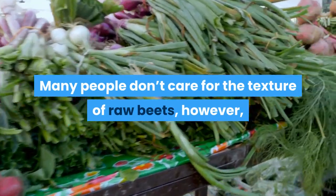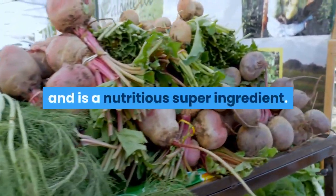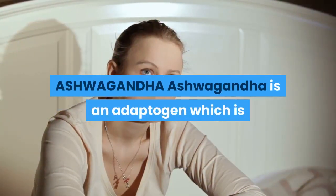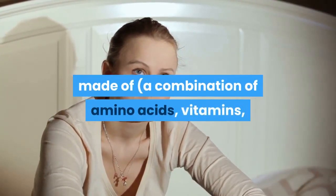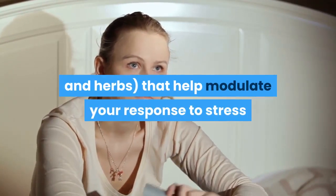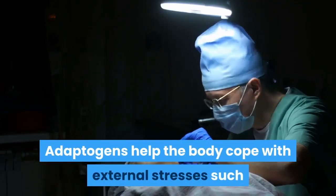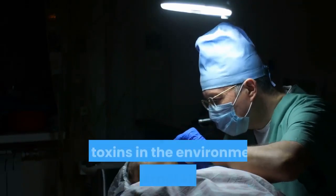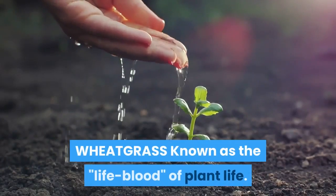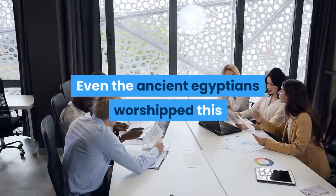Many people don't care for the texture of raw beets; however, the isolated juice tastes great in the mix and is a nutritious super ingredient. Ashwagandha is an adaptogen made of a combination of amino acids, vitamins, and herbs that help modulate your response to stress or a changing environment, helping the body cope with external stresses such as toxins and internal stresses. Wheatgrass, known as the life blood of plant life, was worshipped even by the ancient Egyptians for its positive health benefits.